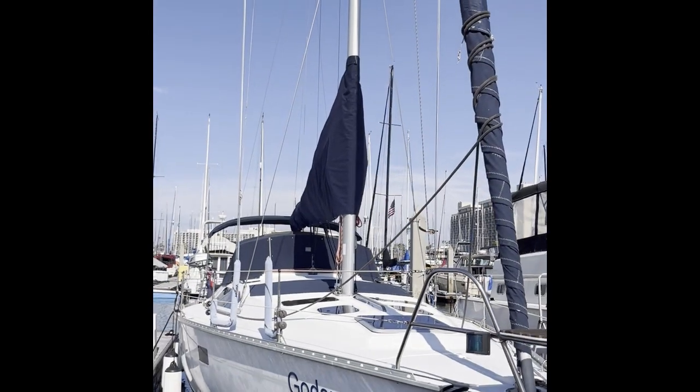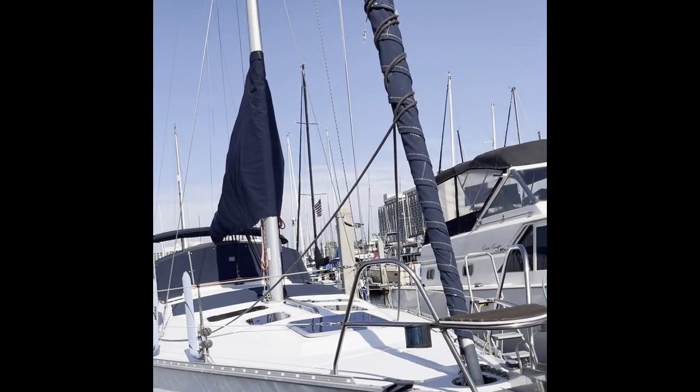Hey guys, it's Kenan with Jacobson Yachts and Cruising Yachts, here today on a sunny Saturday afternoon in San Diego. Today I've got a new listing for you — it is a 1993 Hunter Legend 40.5. She is a beautiful boat.